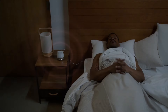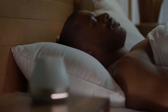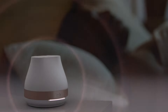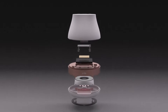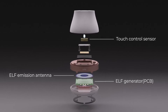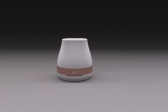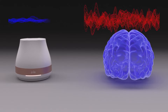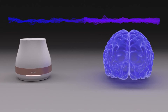Genie doesn't force you to do anything for a good sleep. You don't have to hear anything or wear anything anymore. Inside the Genie, there is an ultra-low frequency generator that emits the same frequency as the most dominant brainwave when humans enter sleep, inducing brainwave synchronization. This makes the user feel stable and comfortable without stimulation of the body, making it easier to fall asleep deeper.